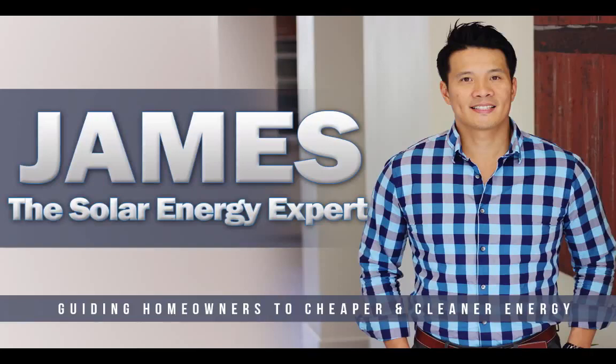Hey, how's everybody doing today? This is James, the solar energy expert, guiding homeowners to cleaner and lower cost energy. I'm also the author of the book titled The Top 10 Upgrades in How to Reduce Your Energy Bill by Up to 40%. In this video, I'm going to be going over how you can reduce your total number of solar panels that you have on your roof.